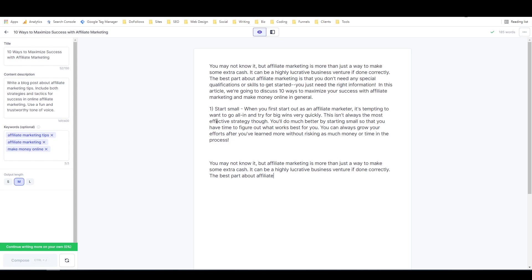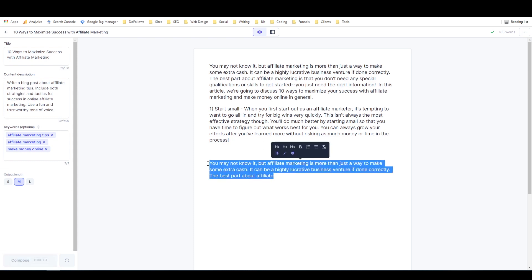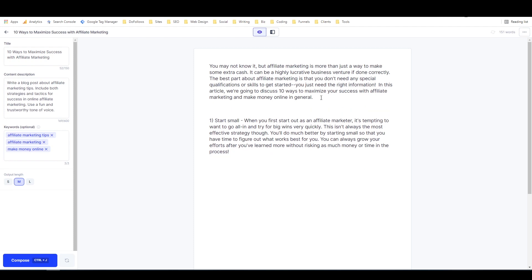It looks like it generated some of the same content as above, so that can happen sometimes. The way I'm going to fix that is I'm going to put three asterisks right here — this is a command for the AI to let it know to ignore the content above the asterisks. It's going to only pay attention to this paragraph and what I have entered over here when it's writing the next part.